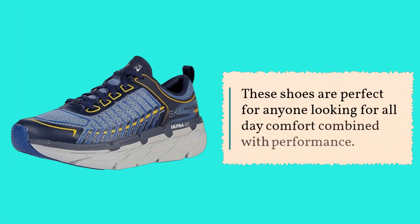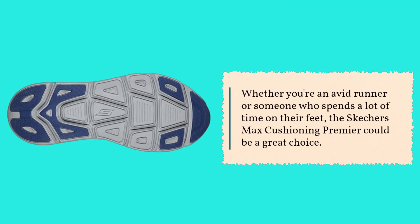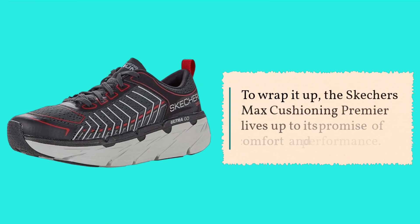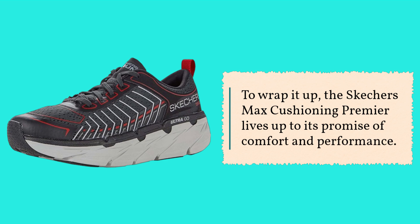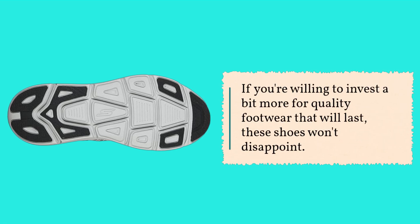These shoes are perfect for anyone looking for all-day comfort combined with performance. Whether you're an avid runner or someone who spends a lot of time on their feet, the Skechers Max Cushioning Premier could be a great choice. To wrap it up, the Skechers Max Cushioning Premier lives up to its promise of comfort and performance. If you're willing to invest a bit more for quality footwear that will last, these shoes won't disappoint.